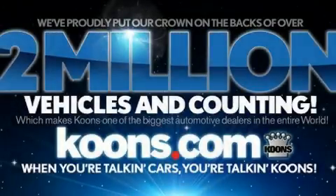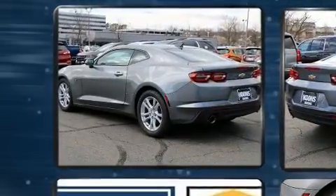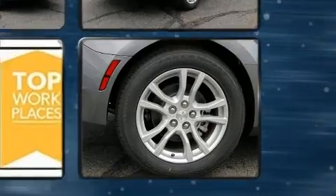Get excited about the 2020 Chevrolet Camaro. This two-door four-passenger coupe is ready to drive off the showroom floor. Chevrolet made sure to keep road handling and sportiness at the top of its priority list.